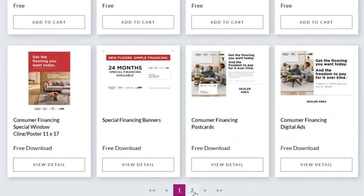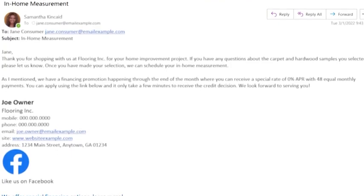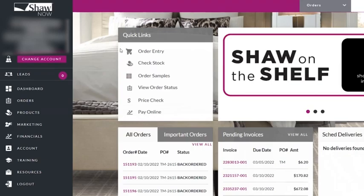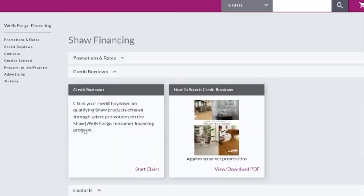You can also use your custom at-home application link to subtly send your customers an application link. Use this link on your website or in your email signature. Don't have a custom at-home application link? No worries — you can apply on shawnow.com.